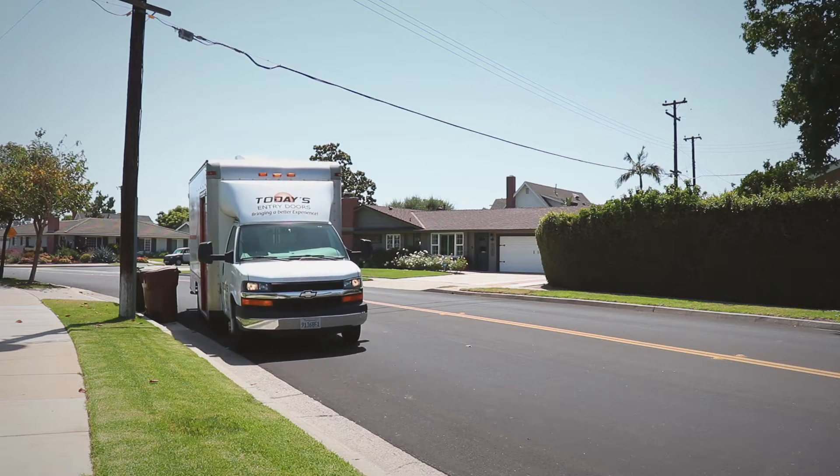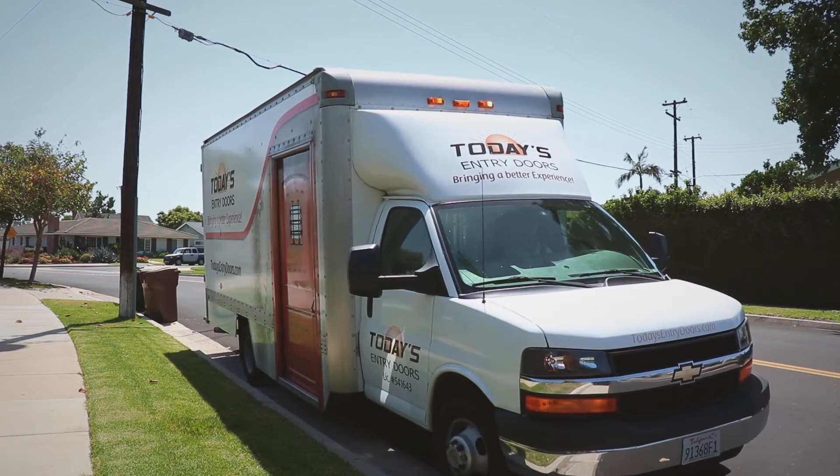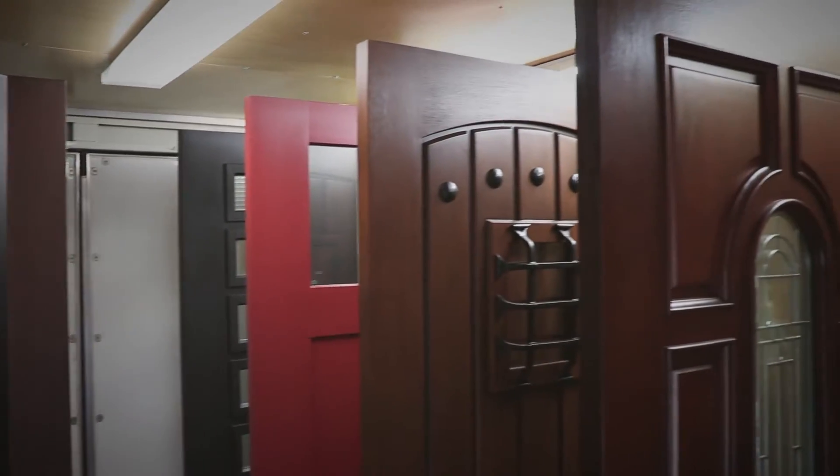One thing that sets Today's Entry Doors completely apart — the differentiator — is that mobile showroom. That was my favorite thing, because I don't have to go anywhere, I don't have to trek across town to some showroom. I can just hop in the mobile van and you can look, you can touch everything, see the catalogs, and actually get a feel for what the door is going to be like.